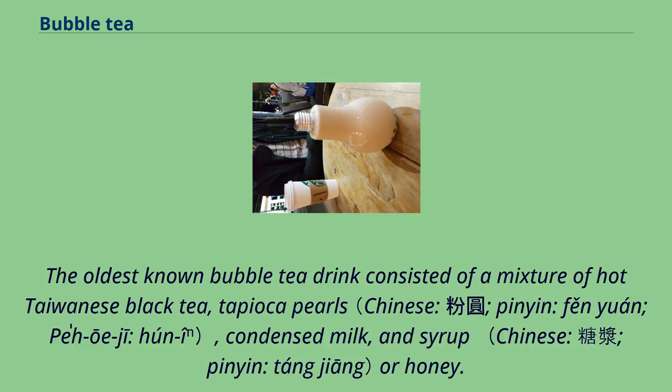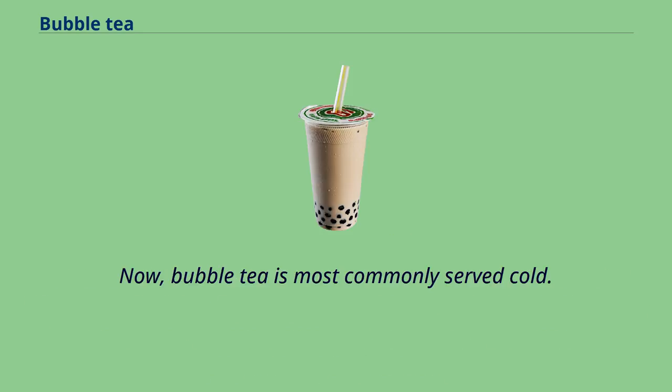The oldest known bubble tea drink consisted of a mixture of hot Taiwanese black tea, tapioca pearls, condensed milk, and syrup or honey. Now, bubble tea is most commonly served cold.